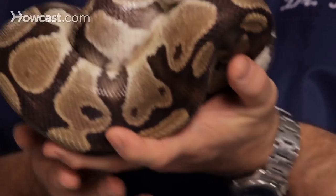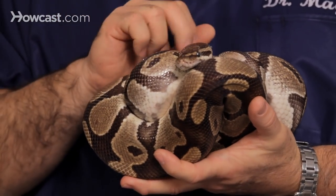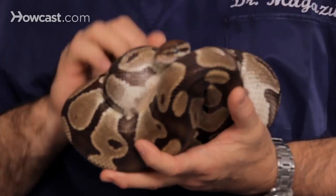They're called ball pythons because, as you notice, this guy is starting to ball himself up. It's a defense mechanism, and if he was really afraid he would ball up to a point where his head would actually be in the middle to be protected.